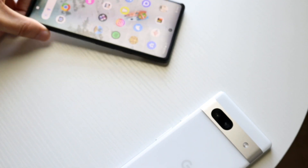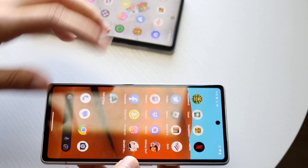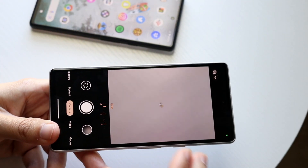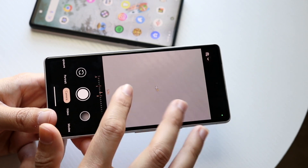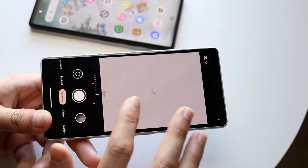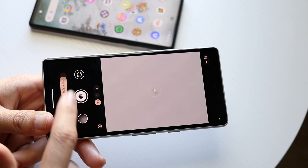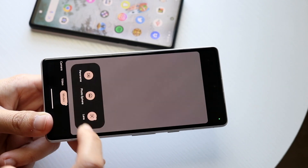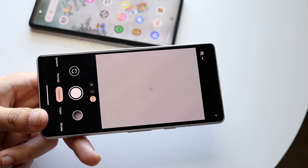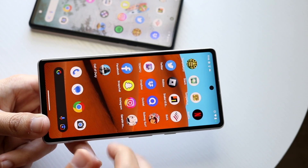The Pixel 7a's camera is definitely an improvement. You're getting 0.5x zoom on the wide end and up to 8x zoom on the telephoto end, plus 4K at 30fps on the front camera. You also get portrait mode, long exposure, night sight, video mode, and more modes overall. It's a better camera than the Pixel 6a, and Google did a decent job with it.